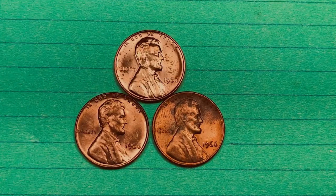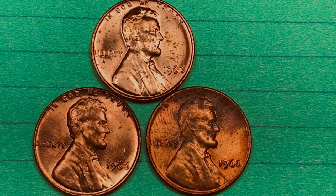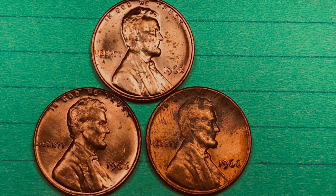All of the Lincoln 1 cent coins from 1966 were struck between August and December of 1966, because they hadn't finished the 1965 coins, so they used the first seven months of 1966 to finish the coins from 1965.